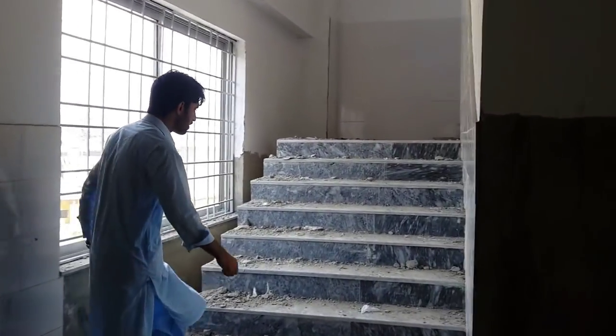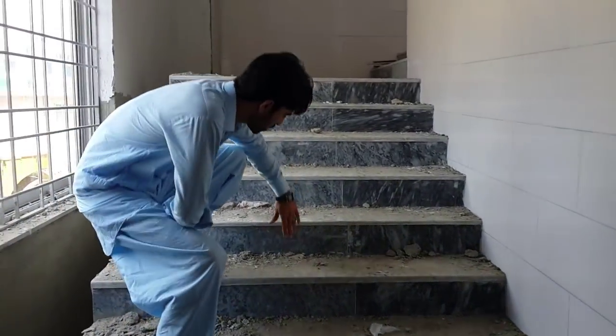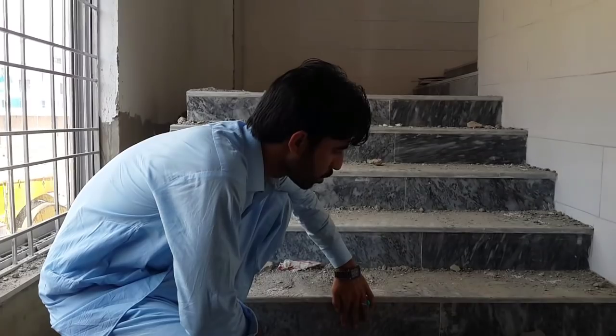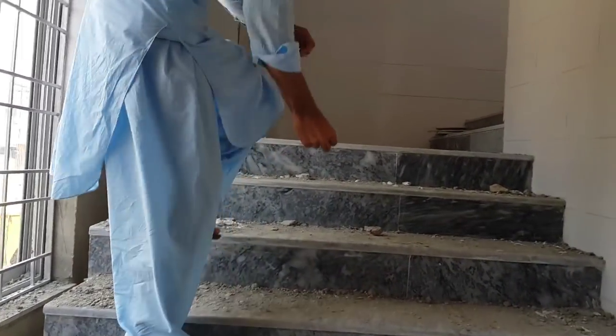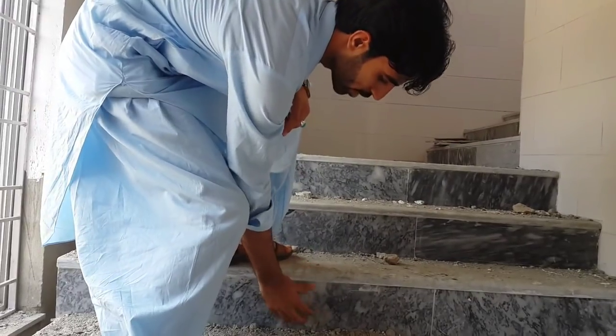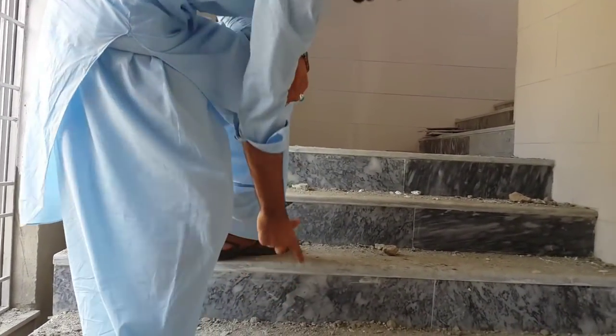Look at this — the depth of the riser here is just 5 inches. This one on the side is a bit extra, making it 6 inches, but the standard here is just 5 inches.